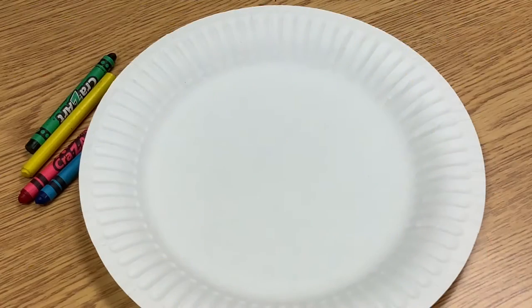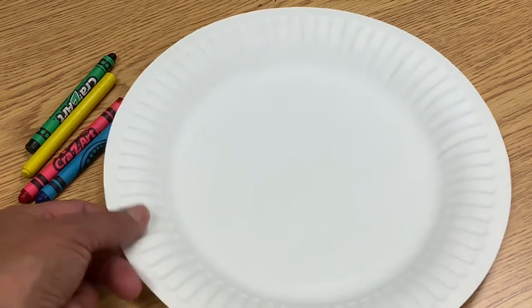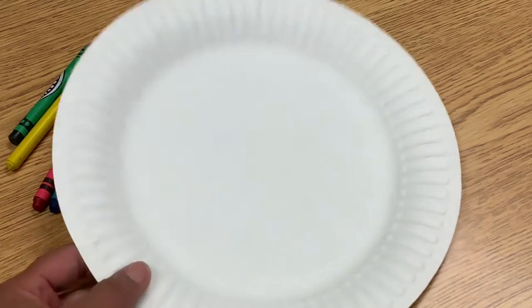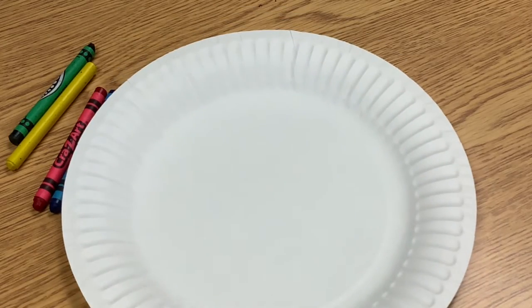Hey, I'm back. Mrs. Vang is back. And today we are going to learn a new shape. But before that, what shape is this that we learned yesterday that's round and round? It has curved edges but not sides. This is a circle, right? This shape is a circle.